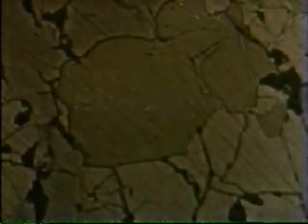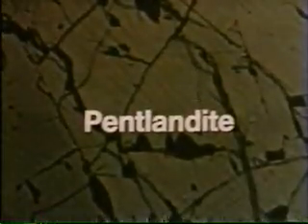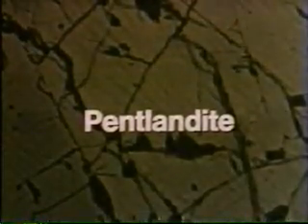Chalcopyrite is the copper sulfide present in the ore. And finally, pentlandite, which is the main source of the nickel, is an iron-nickel sulfide.